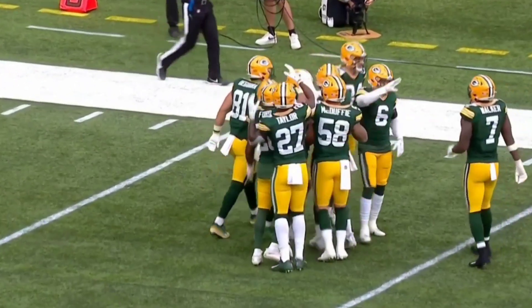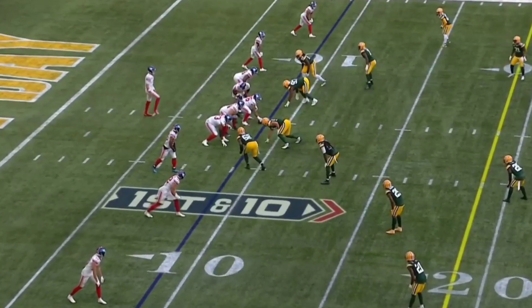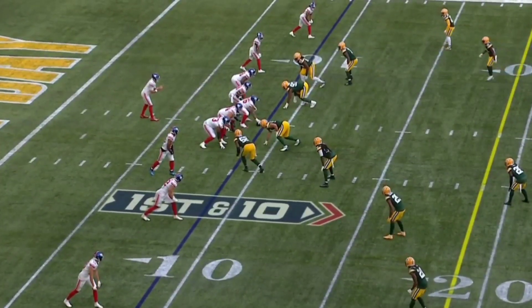Hello and welcome to Big Dash Knows. This is every snap of the game-tying drive — a 91-yard drive by the New York Giants to tie the game against the Green Bay Packers.